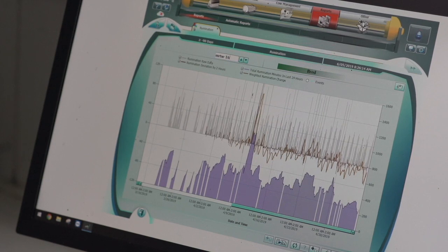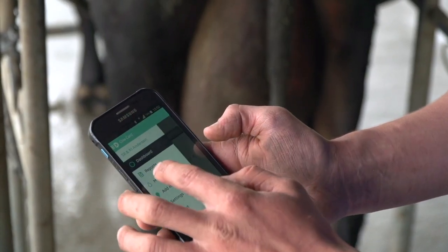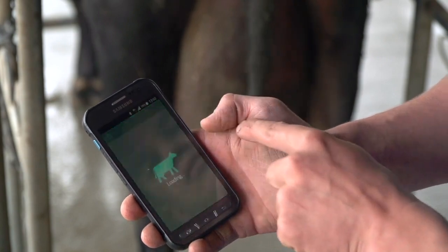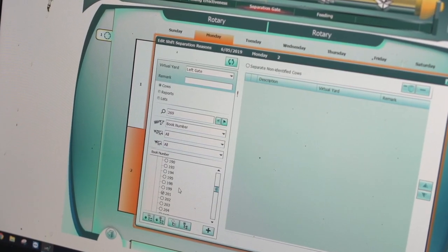With simple, easy to interpret graphs and mobile phone capability, you can monitor the herd from anywhere in the world. It's meant that during mating it hasn't been fully dependent on me, so I could go away and still look on the app and see that there's cows in heat and put them into the drafting gate. I've been able to go away for a week or ten days at a time during mating and Ed's just been able to punch the numbers into the drafting gate and then milking just goes as per normal.